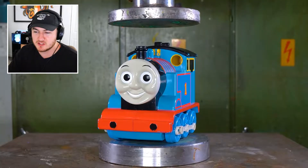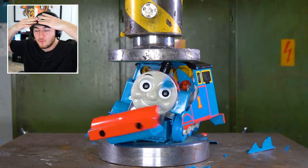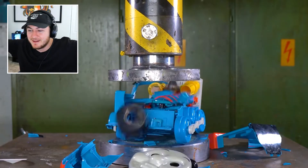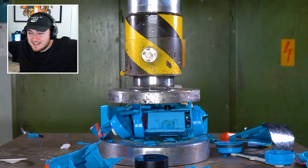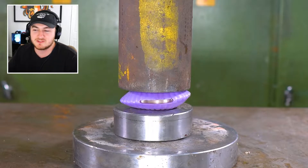Those are some of the best ones — the squishies. Thomas the Train! What did Thomas do to you? He's gonna get destroyed. He just got absolutely annihilated. And we have some random oyster.